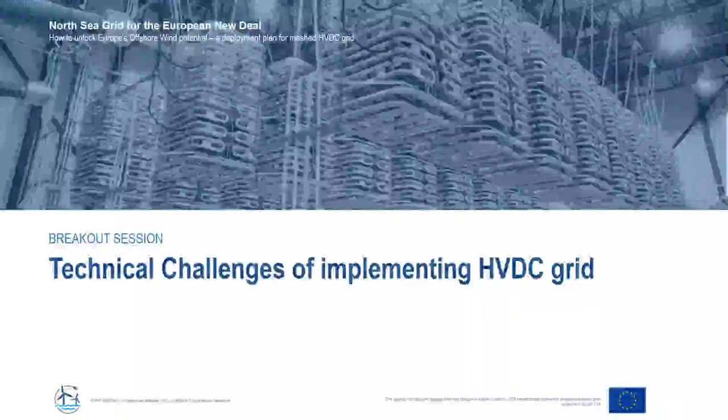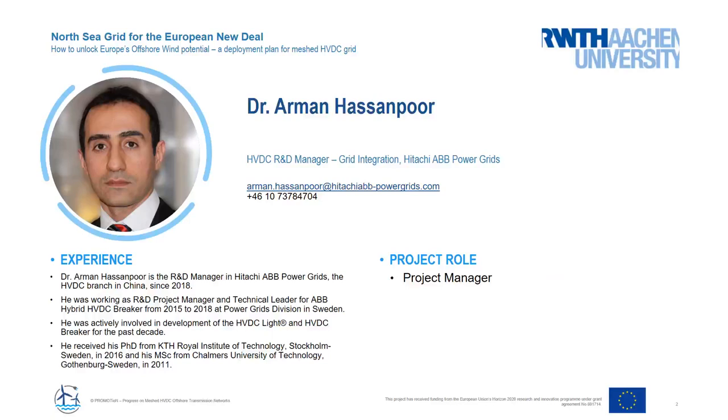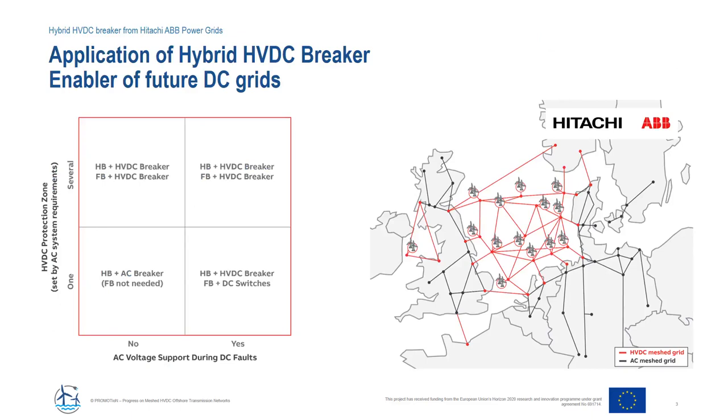Hello and welcome to a brief introduction on the ABB hybrid HVDC breaker. My name is Arman Hassanpur, currently working as R&D manager in the grid integration division of Hitachi ABB. I've been leading the hybrid HVDC breaker project along with a great team during the past years. Looking at current power systems in Europe and worldwide, integration of renewable energies and interconnection via HVDC systems is unavoidable, and we are walking towards HVDC grids. Without any doubt, the HVDC breaker is the key enabler of meshed DC grids, and the offshore grid is a hot topic not only in the North Sea but also in the Baltic Sea area.